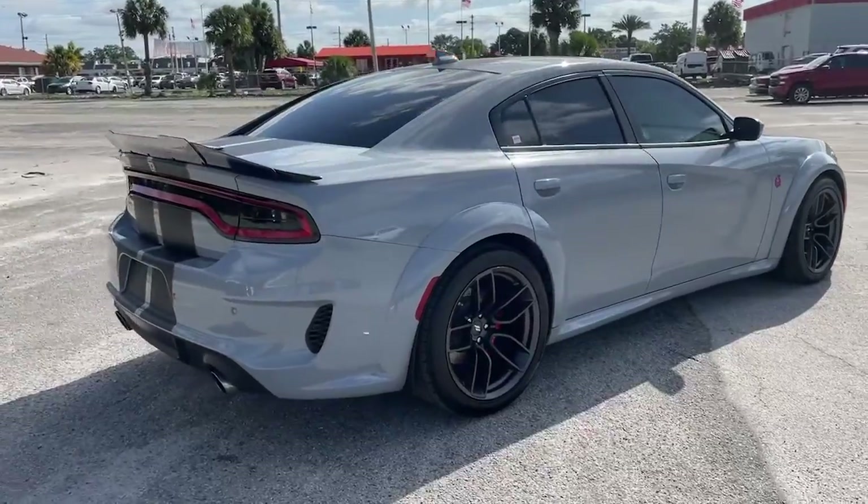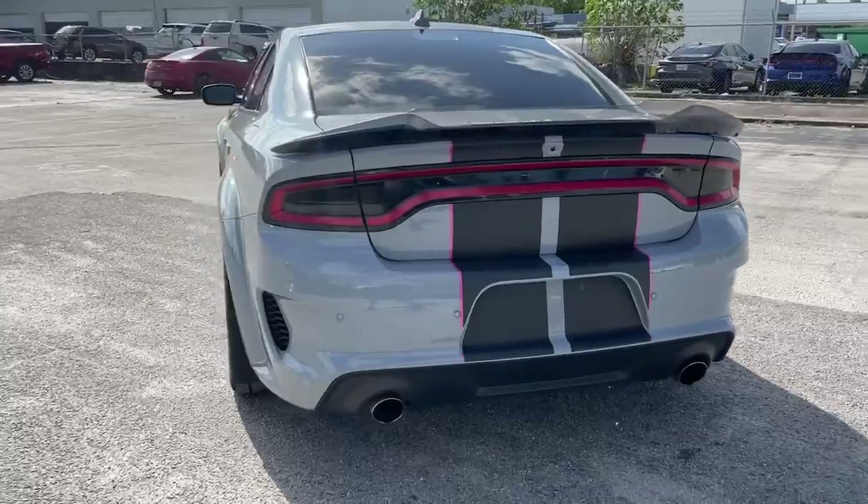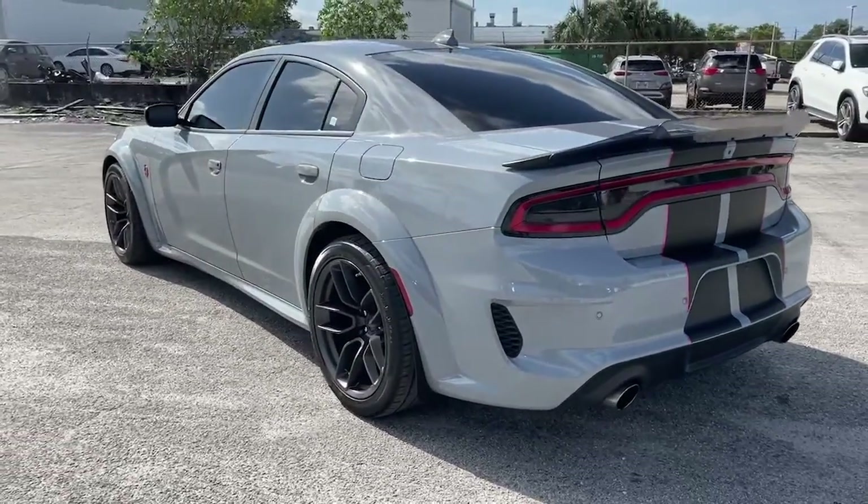The Dodge Charger — the powerful, high-performance muscle car with four-door convenience, technology that keeps you safe and connected, and surprising fuel efficiency.